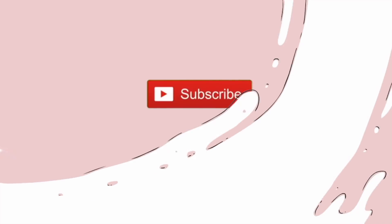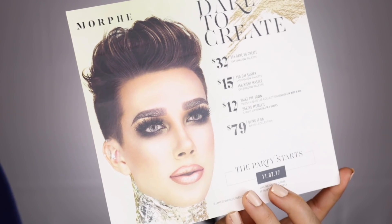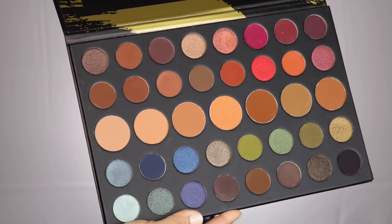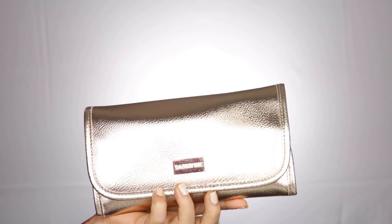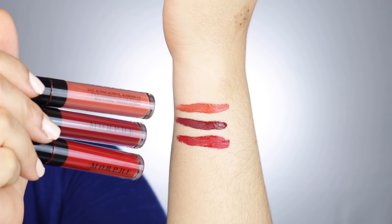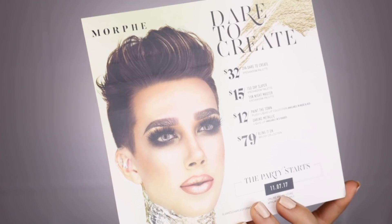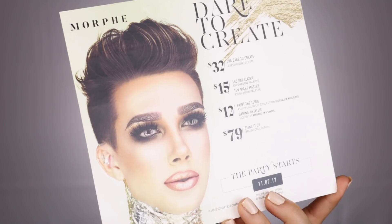Hey you guys, welcome back to my channel! Today we're going to be talking about the whole entire collection 'Dare to Create' by Morphe, which is launching November 7th — just a couple of days away. I was lucky enough to receive the PR package and I'm so grateful. The face of this collection is Gabe Charles, a makeup artist who's huge on Instagram, YouTube, and everywhere.